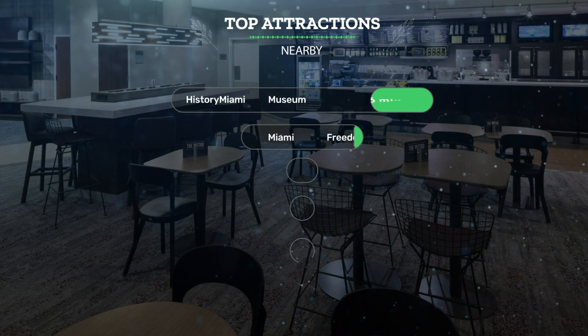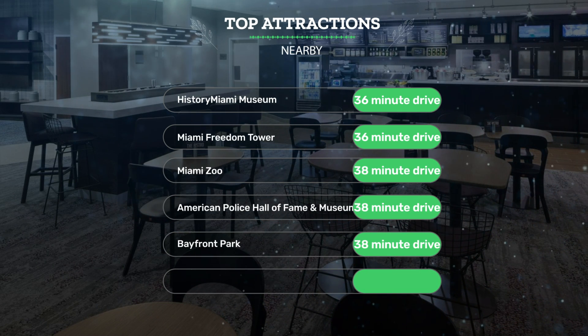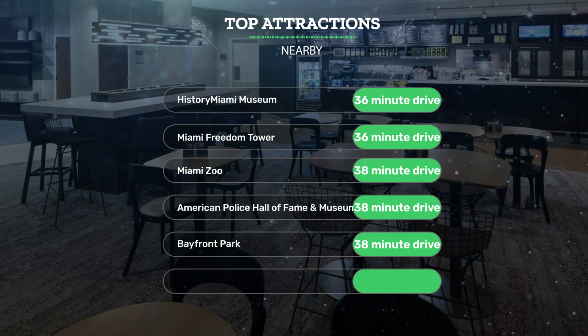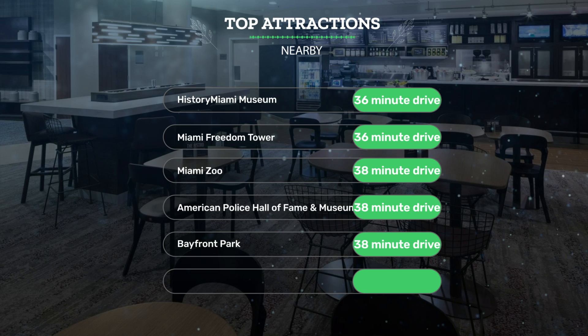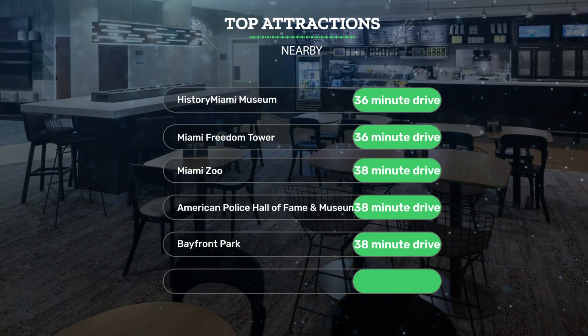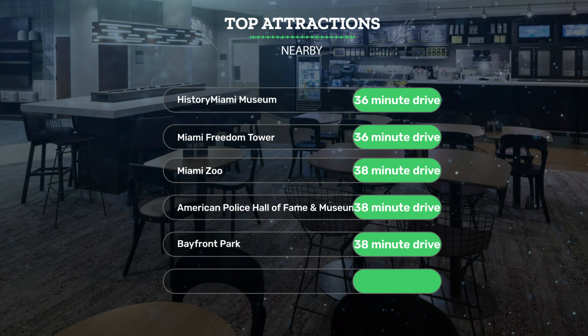It has a pretty good location. It's pretty close to History Miami Museum — 36-minute drive; Miami Freedom Tower — 36-minute drive; Miami Zoo — 38-minute drive; and also close to attractions like the American Police Hall of Fame and Museum — 38-minute drive; and Bayfront Park — 38-minute drive.